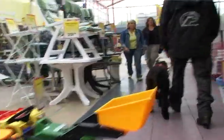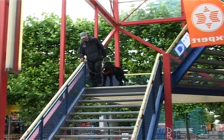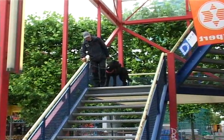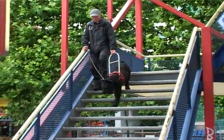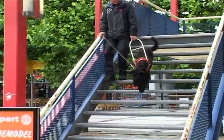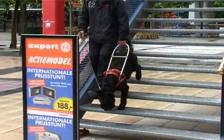When the dog's spatial awareness has been successfully enlarged and it avoids obstacles, we continue the training by introducing moving objects. For example, people are very unpredictable in how they move, especially when coming out of shops.